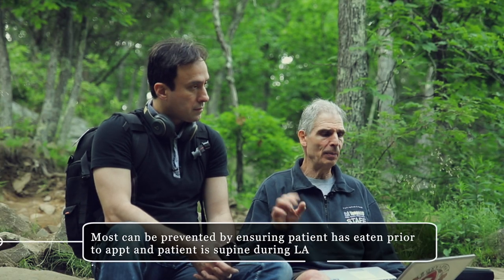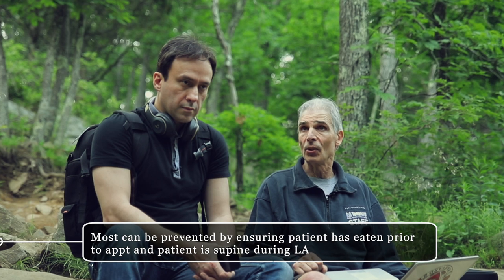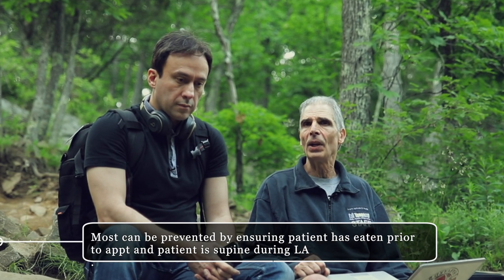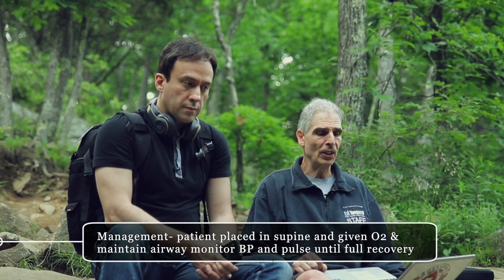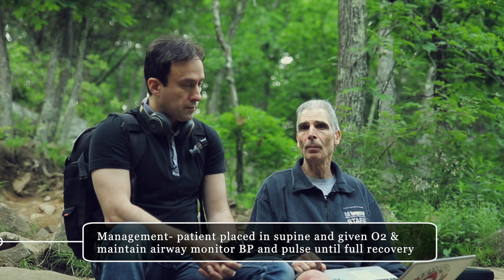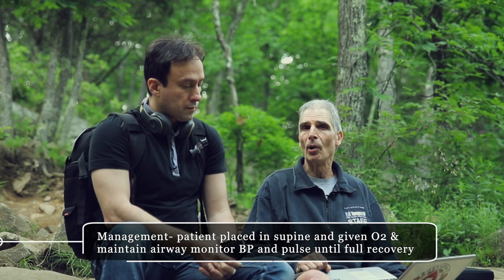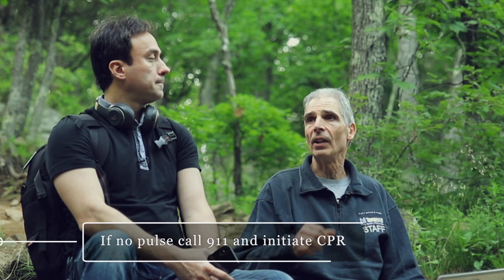Most syncope problems can be prevented by ensuring your patient has eaten a meal before coming in so they're not hypoglycemic, and making sure apprehensive patients are in a supine or Trendelenburg position when delivering local anesthetic. If syncope does occur, place the patient in a supine position, give oxygen, maintain the airway, and monitor blood pressure and pulse. If the patient does not respond, continue to monitor and call 911.